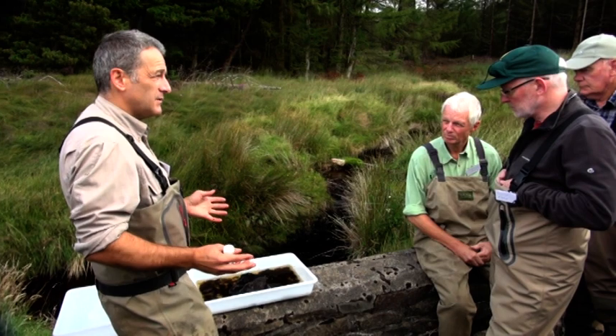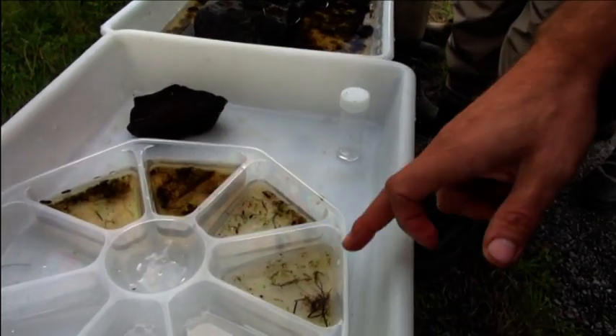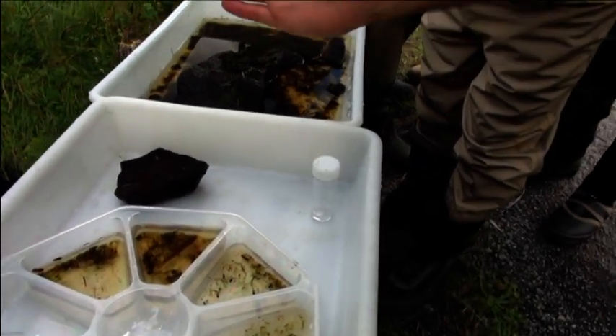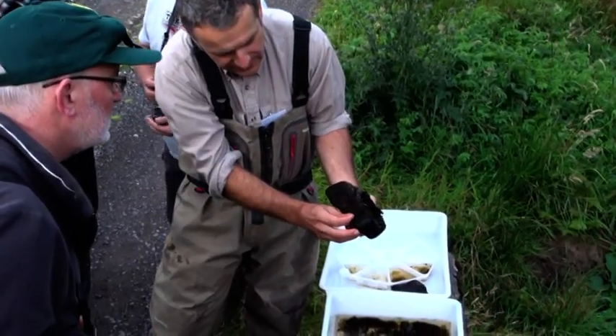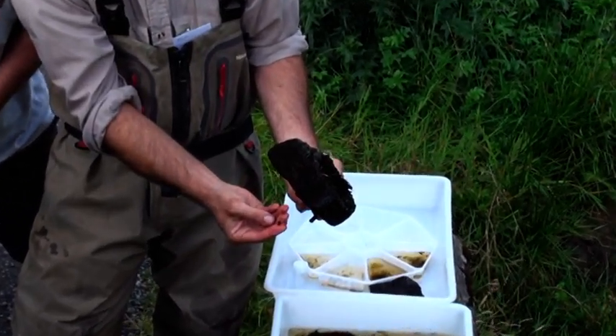Assessing the tolerances of invertebrates to pollution — particularly organic pollution — three-tailed stonefly groups have got two tails and that distinctive side-to-side wiggle. Agapetus, like a micro sedge, builds little stone cases and is also being identified.